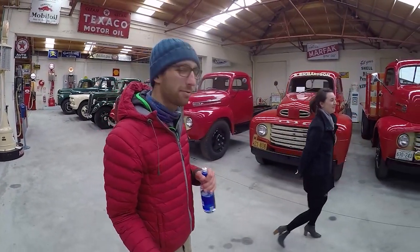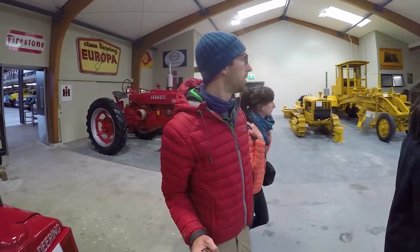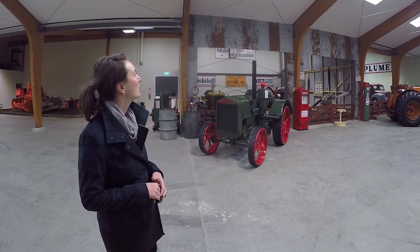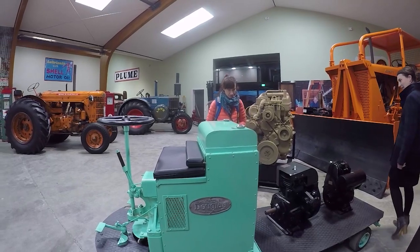Then we're moving on to the agricultural side of things with vintage tractors and farming machinery. All the farming machinery is a new addition to Transport World and a really interesting one, because it tells us a lot about the farming industry in New Zealand and how much everything has evolved. It's impressive how intricate the machines have become and how simple they were back in the day.